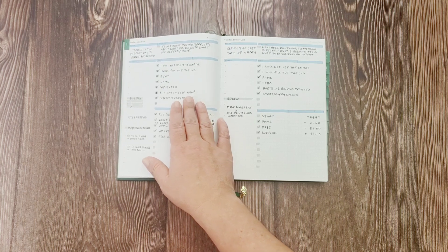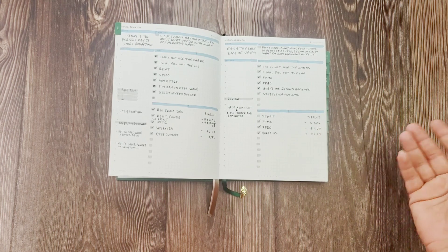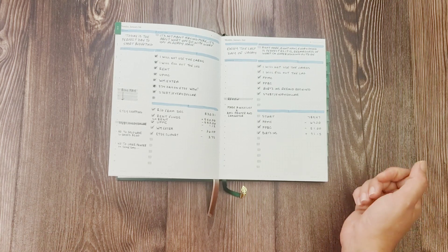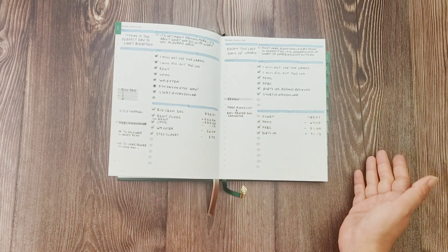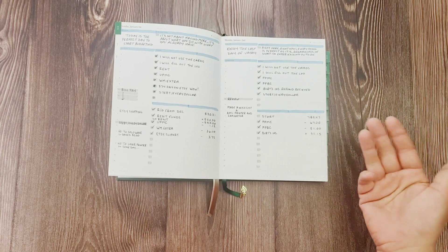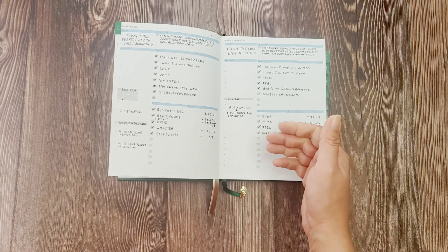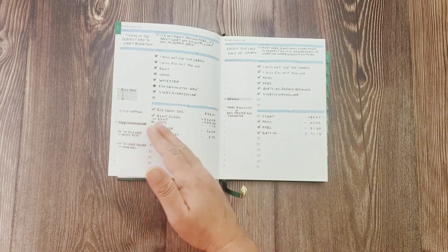I also note any good things that happened — like having a really great Etsy day, which shows that the things I'm doing are helping financially. For the Every Dollar app, I originally planned to do it once a week on Sundays, but somehow I trained myself to do it the same day. When I go back to work you'll see I always do my budgeting at night now.